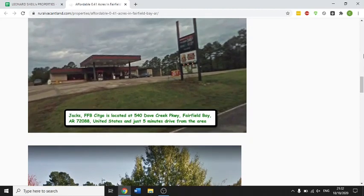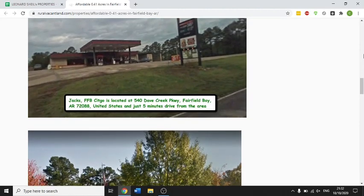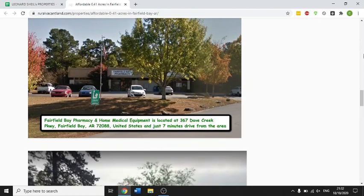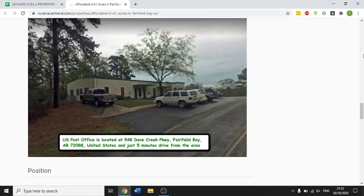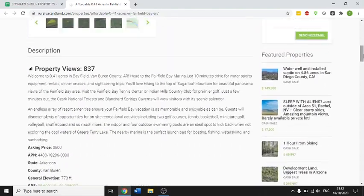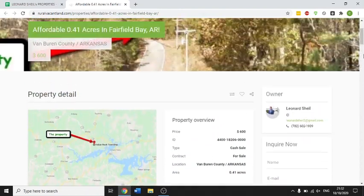This is the gas station nearby the property. This is the Fairfield Bay Pharmacy and Medical Equipment Centre, and the USPS Postal Service. I'd also suggest that you check out the Fairfield Bay website.